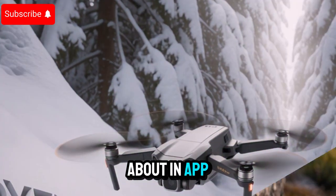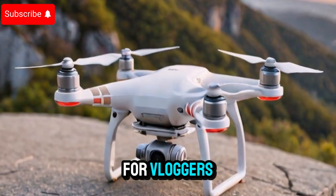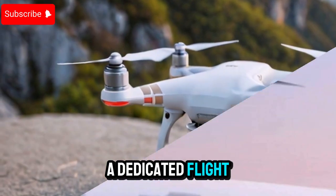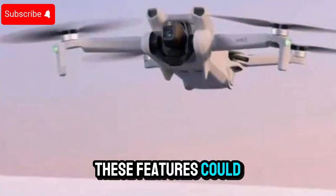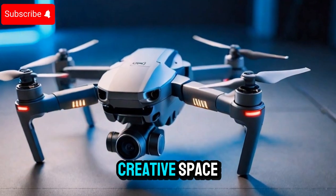There's also buzz about in-app audio recording for on-the-fly commentary, an excellent addition for vloggers, YouTubers, and real-time storytellers. Additionally, DJI may include a dedicated flight mode button to trigger pre-programmed cinematic shots, even without a connected remote. These features could push the Mini 5 Pro beyond the typical recreational drone into the professional creative space.